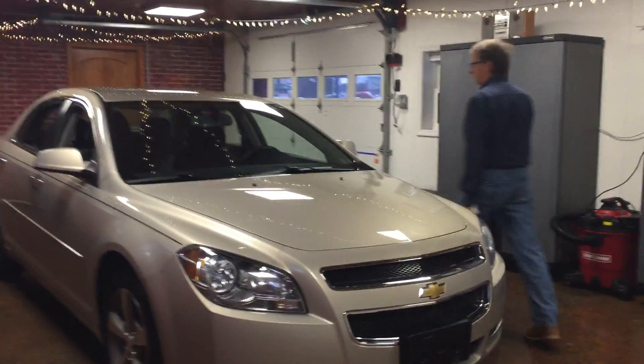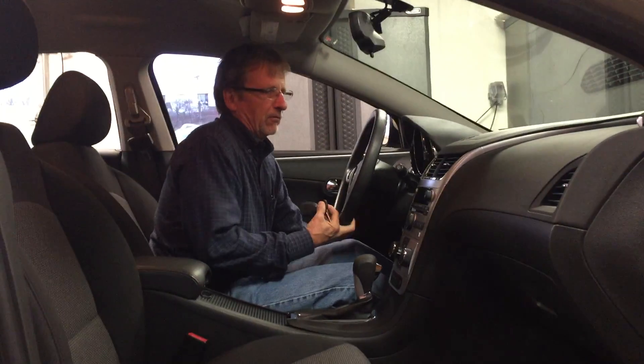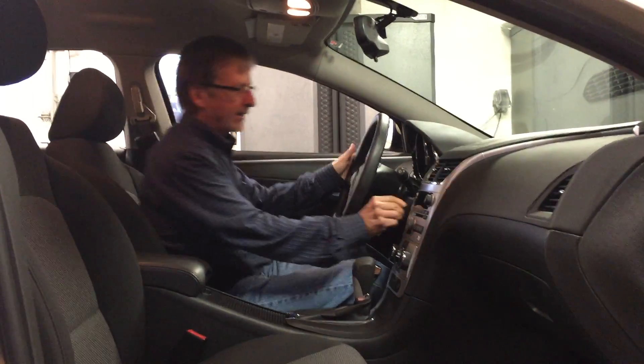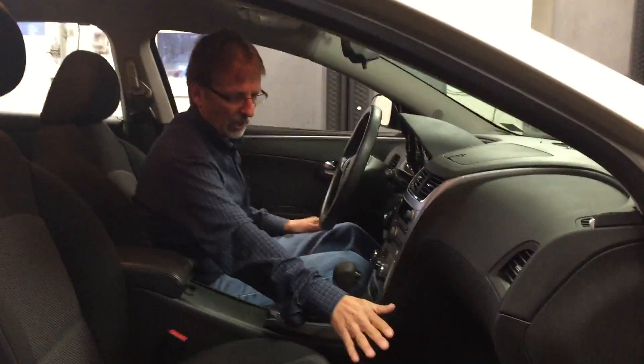Let's take a look inside. Moving the seat up a little bit to get comfortable. The cloth fabric is in excellent condition. It's a nice safe car with side airbags and curtain airbags, lots of leg room. It's got the factory carpeted floor mats still with it.